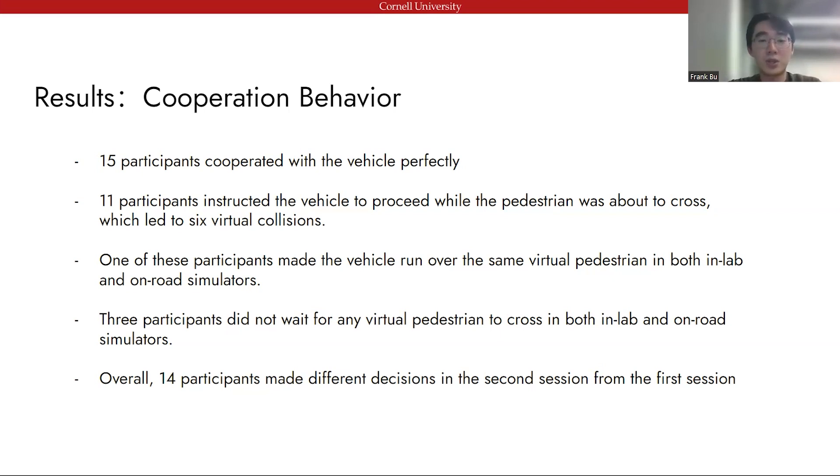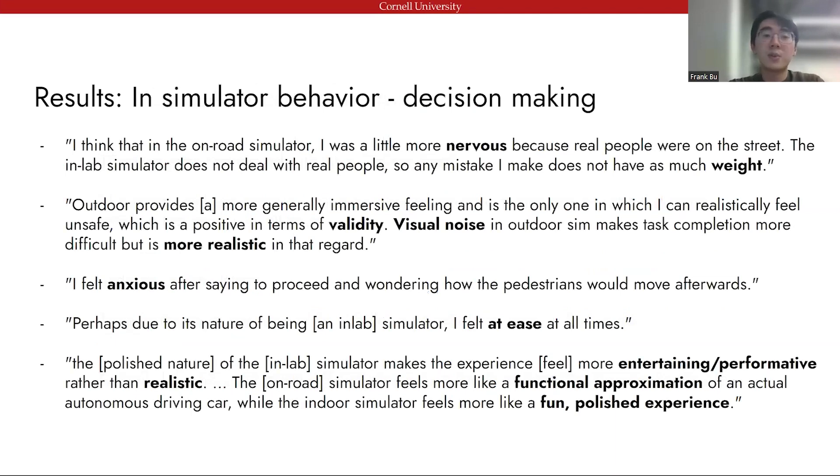Overall, some participants made different decisions on different platforms due to differences in interaction timing. It is not surprising or bad that the in-lab and on-road study conditions may differ, but it is important for researchers to understand in what ways we should expect results to change as study conditions change. The most important finding — which is probably obvious in hindsight — is that people found the on-road study condition to be more stressful. We perceived the in-lab simulation to be a visual approximation, but the on-road simulation to be a functional approximation, so people felt the decisions carried more weight in the on-road condition. Interestingly, the source of such anxiety in on-road conditions are things like weather and other road users — the visual noise of real-life driving. However, these visual noises are exactly the factors that people usually remove in in-lab studies, because they do not have direct relationships with the task at hand.